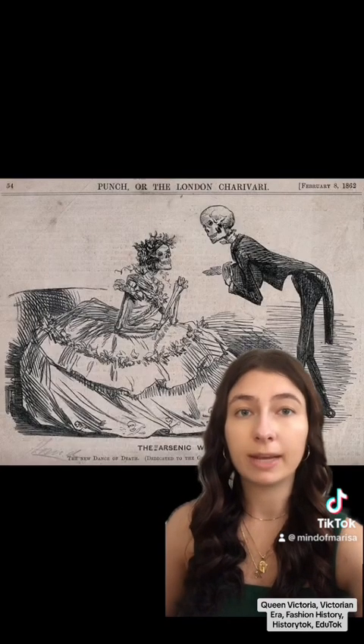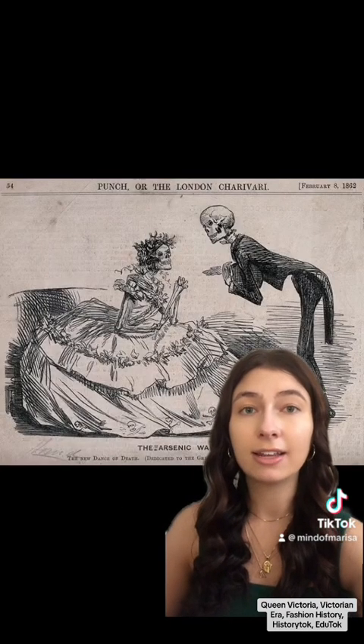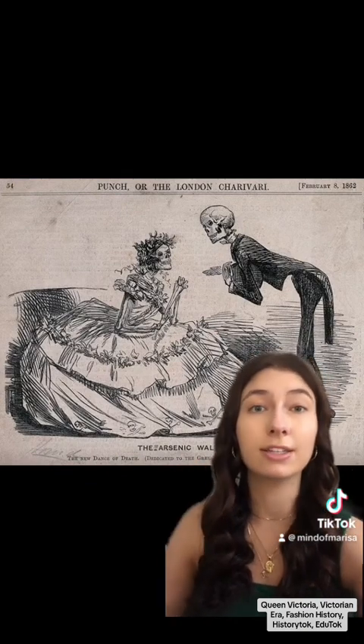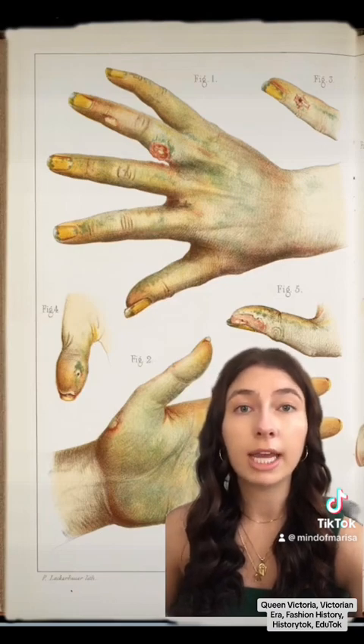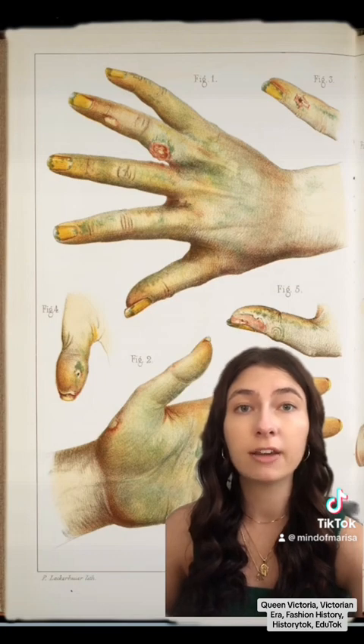Newspapers printed warnings about the damaging effect of the dyes, as seen in this 1862 cartoon depicting the arsenic waltz as the new dance of death. But factory workers were the most at risk. This 1859 illustration from a French medical journal details the effects of exposure to arsenic dyes on hands.